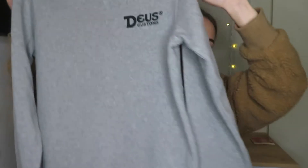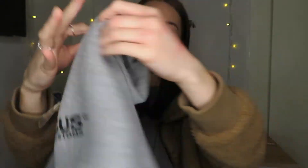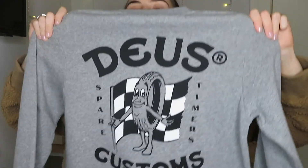And the last thing from the surf shop — and the last thing for this haul — is this sweater jumper. This grey one. It's got this design on the front, and then on the back it's just got that.